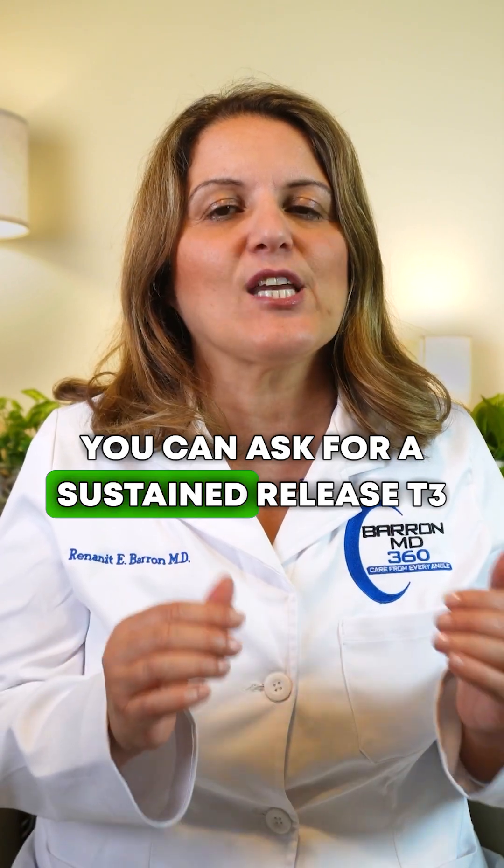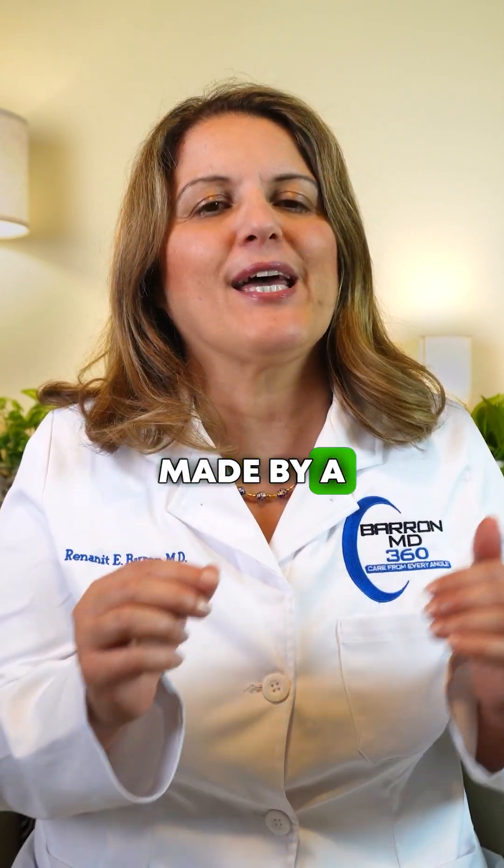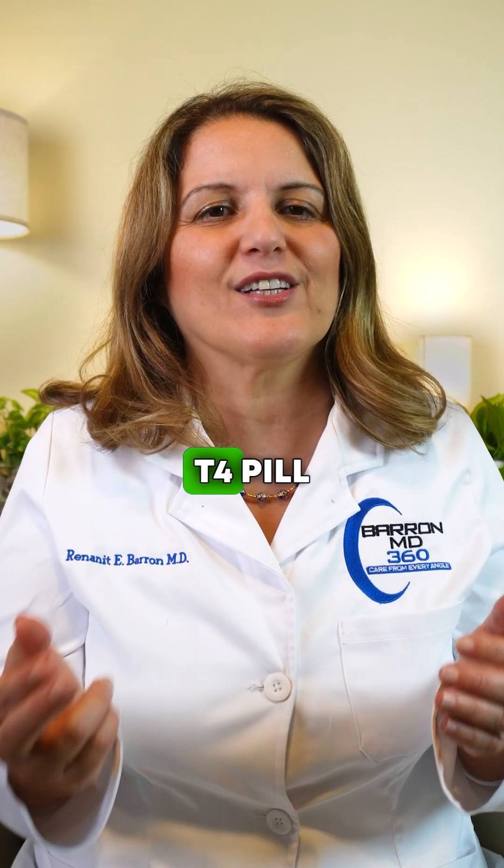you can ask for a sustained-release T3 made by a compounding pharmacy to take along with your regular T4 pill.